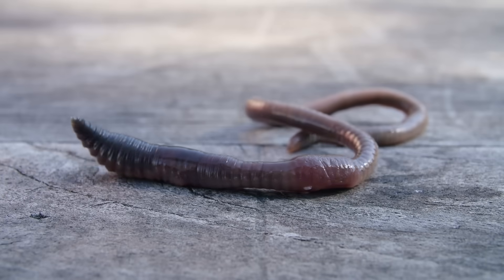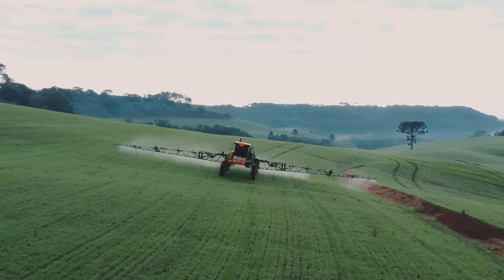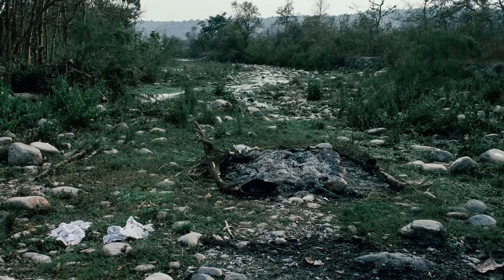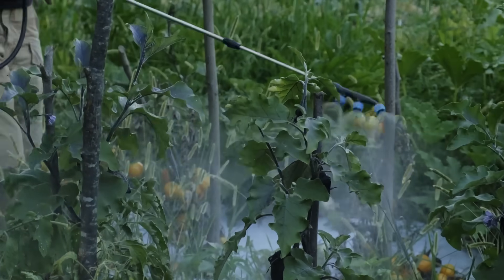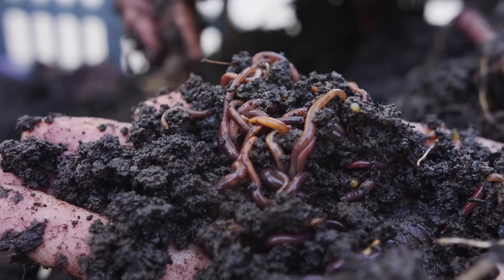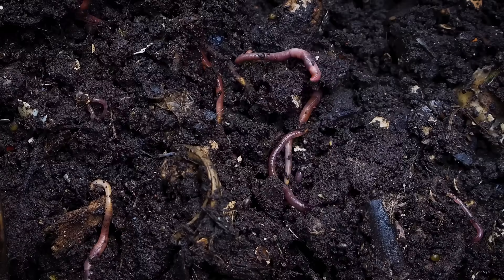Earthworms are not currently endangered, but they do face some threats. Pesticides and chemicals used in farming can harm earthworms and reduce their numbers. Pollution and habitat destruction can also affect them. It's important to protect earthworms by using fewer chemicals in gardens and farms and by keeping the environment clean. By taking care of the places where earthworms live, we can help them continue to thrive and do their important work in the soil.